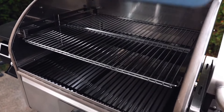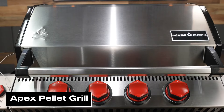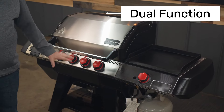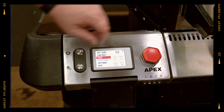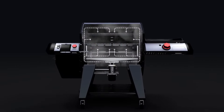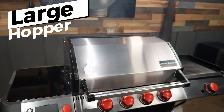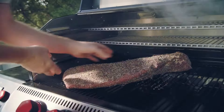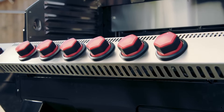These minor flaws don't overshadow the high-level performance that the Woodwind Pro 24 offers. Next up, the Apex Pellet Grill bridges two worlds in the barbecue arena — it's a full-size gas and pellet grill combo that adapts to all your cooking preferences. Its large pellet hopper also means less refilling during extended cooking sessions, making it perfect for big parties or events.